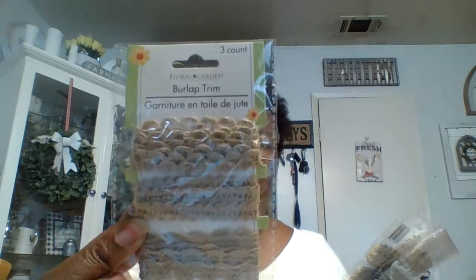I got six solar stake lights for the backyard — I may put a couple in the front yard too. They also had new burlap trim, so I got three packs of those. And then they had this headband as well — it's like a little mauve color, a light blush pink. These are really cute.